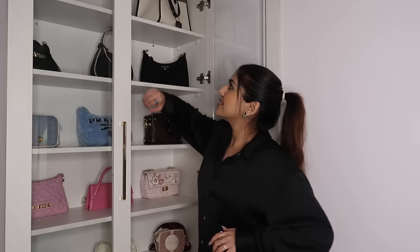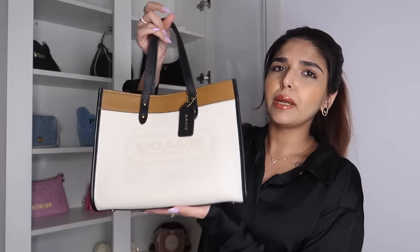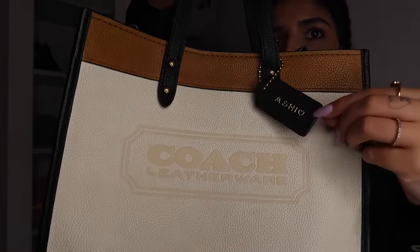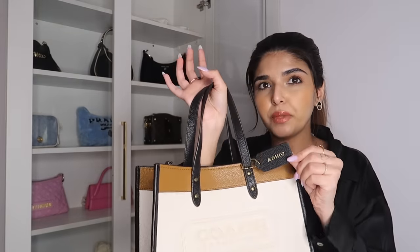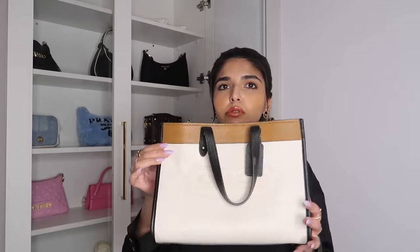Starting off with the bag on top — this is the Coach tote bag. I bought this from Mumbai and got my name customized on the tag. You can get this done on every bag from Coach and they don't charge you extra for it. I regret that if I had waited, I could have gotten it at a cheaper price outside.